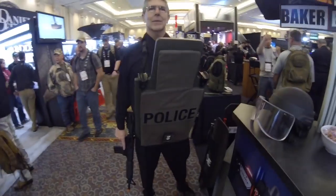Hey guys, I'm at SHOT Show. I got Rick here, and he's going to show you a pretty cool piece of gear.